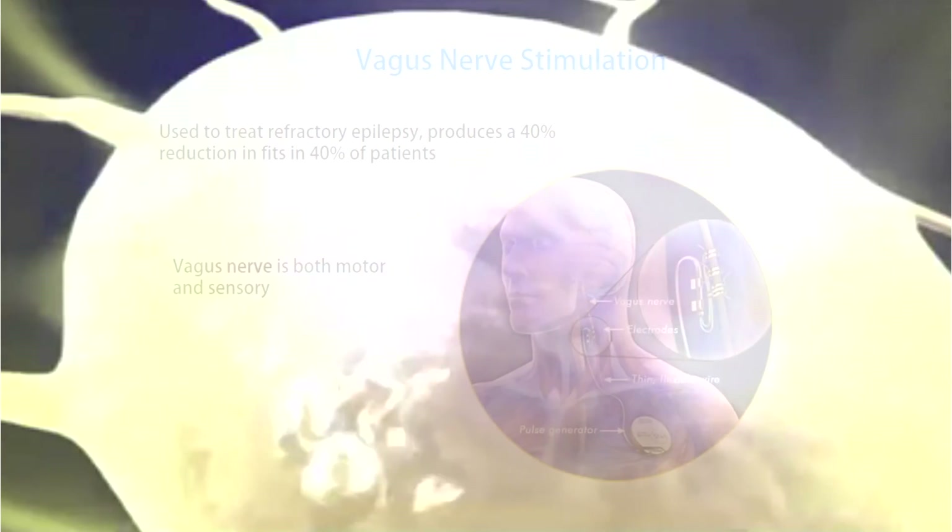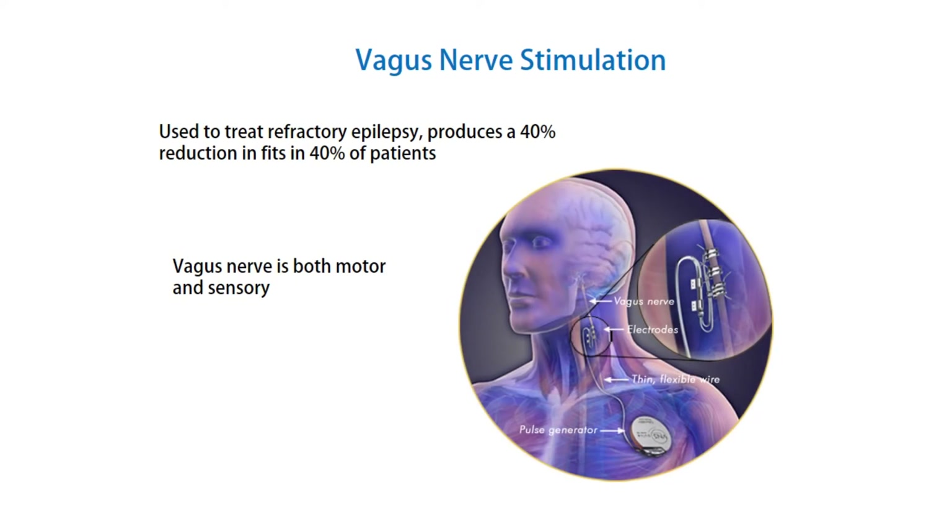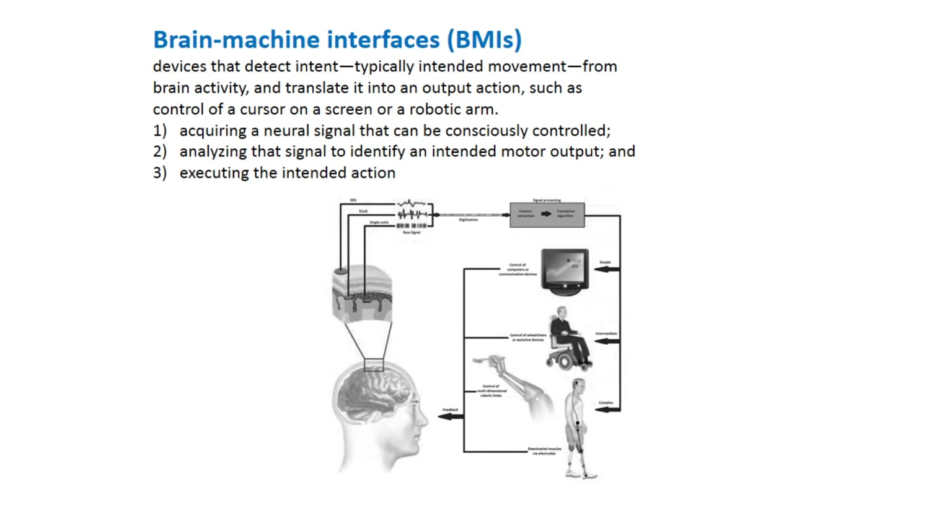Vagus nerve stimulation. Used to treat refractory epilepsy, it produces a 40% reduction in fits in 40% of patients. The vagus nerve is both motor and sensory.